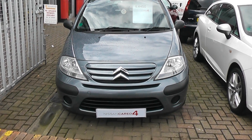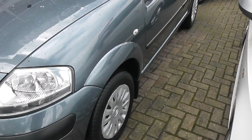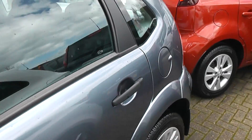Welcome to Wessex Garages. Here we have a lovely Citroen C3 — very, very popular cars. You can see we have steel wheels with hubcaps. It's a five-door model and the bodywork is in very good condition.